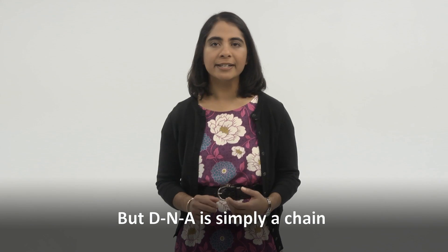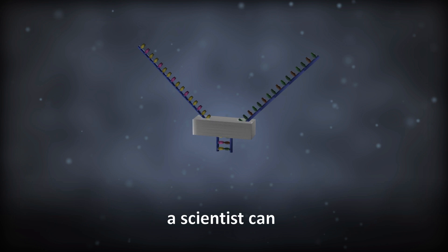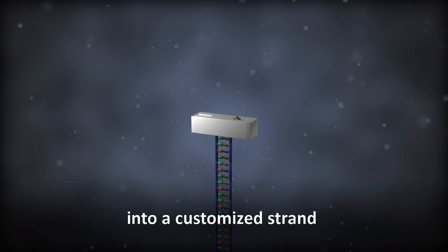We tend to associate DNA strictly with biology, but DNA is simply a chain of four chemical bases. In fact, using special equipment, a scientist can precisely arrange the chemical bases into a customized strand of DNA.